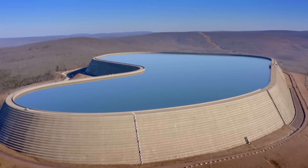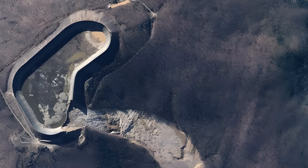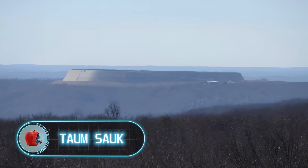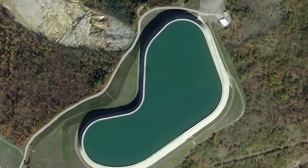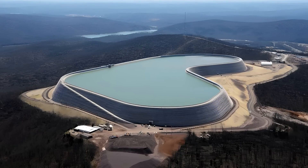At the summit of the nearby hill, there's this giant reservoir called Tom Sock, which once led to a local disaster. Let's take a closer look at this giant reservoir. It has the following dimensions: 6,900 feet long, 151 feet wide, and can hold 1.4 billion gallons of water.